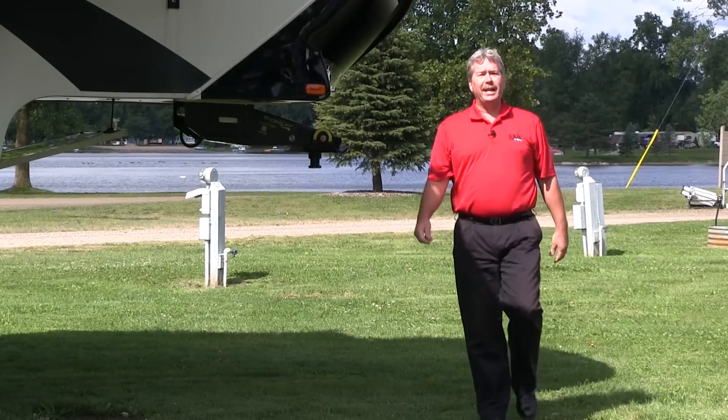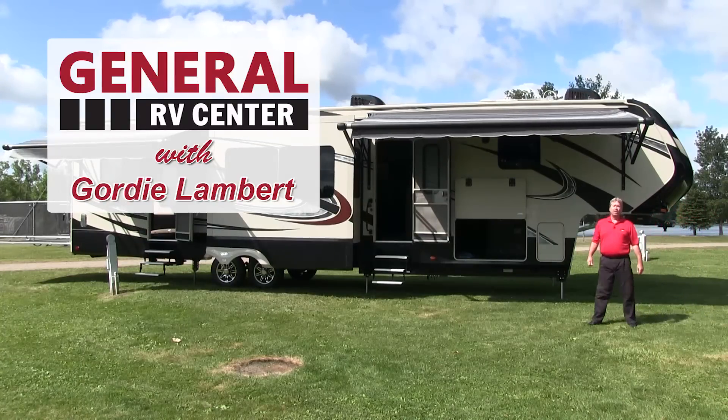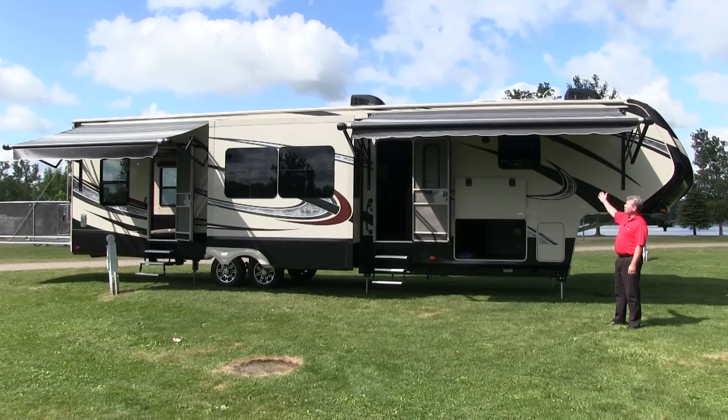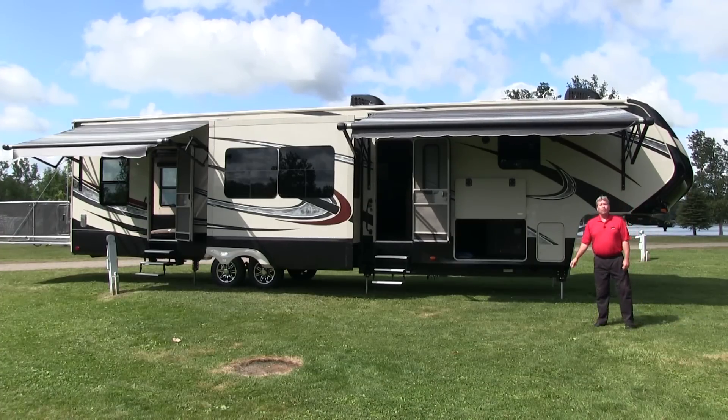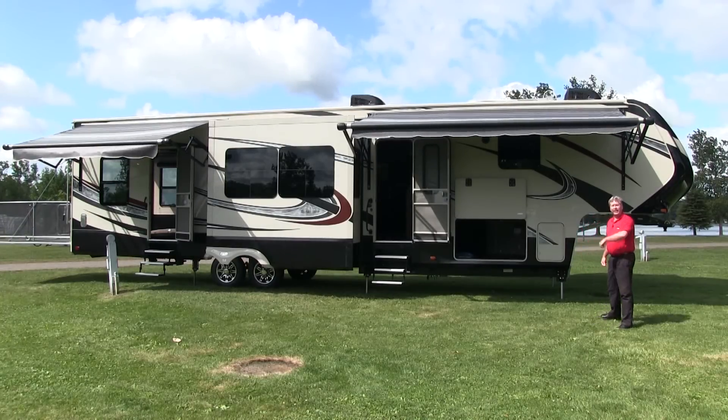Hi folks, my name is Gordy Lambert and I'm with General RV Center, the nation's largest family-owned RV dealership with 11 stores and over 2,500 RVs to choose from. Today we'll be looking at the new 2015 Momentum 385TH Toy Hauler. Let's go take a look.